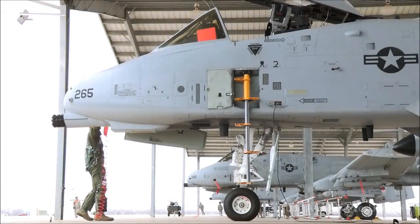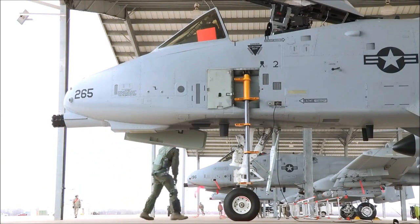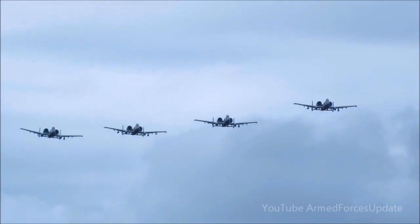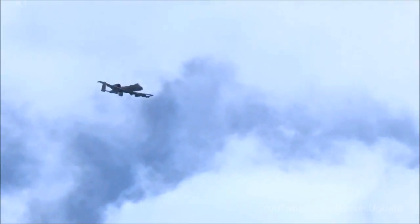Always a welcome sight to U.S. and allied forces on the ground. This is the A-10 Thunderbolt II, better known to its legions of fans as the Warthog. While it can be equipped with a wide variety of today's most sophisticated weaponry, the Warthog is and always will be known for one rather distinct feature.